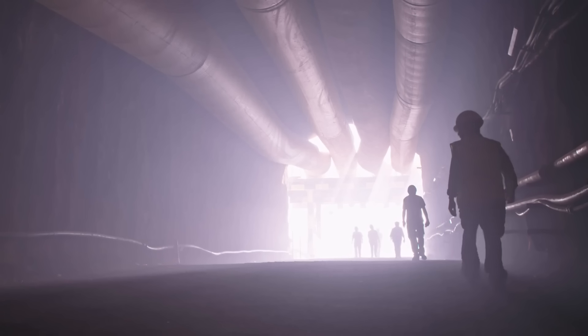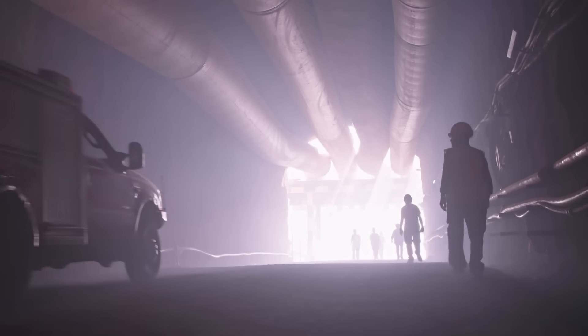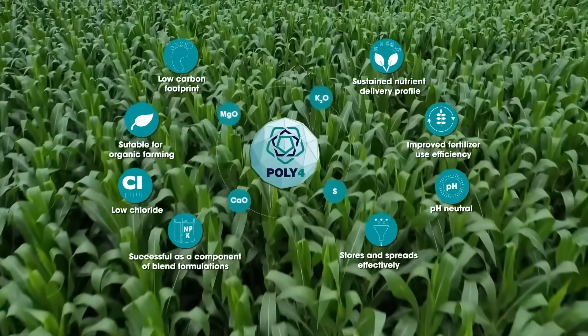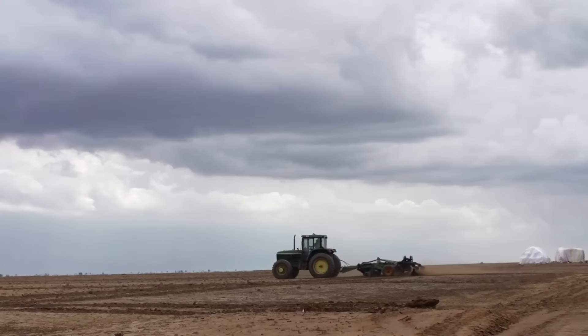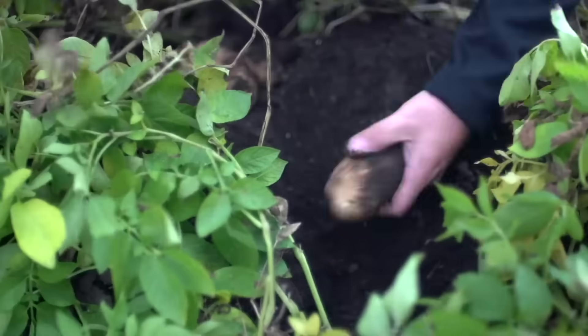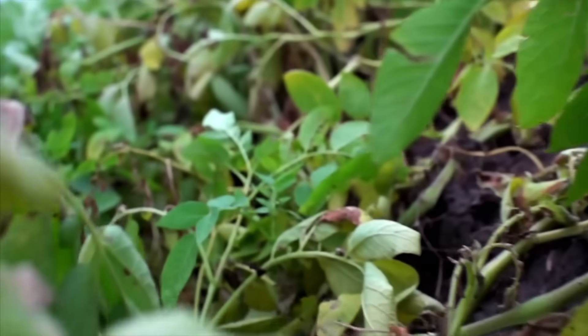The company Anglo-American, which is constructing the mine, simply crushes and granulates polyhalite to produce their brand-name fertilizer, Poly4, which is also low carbon. In a nutshell, Poly4 is the opposite of the generally harmful traditional chemical fertilizers, costs the same, and is also known for its additional benefits for the soil itself.